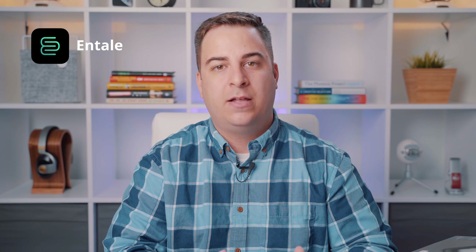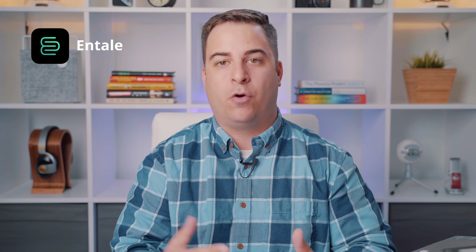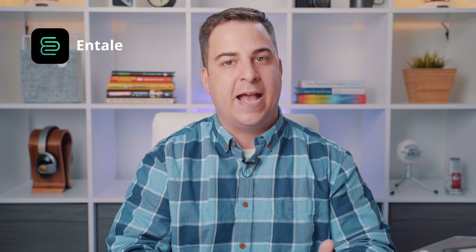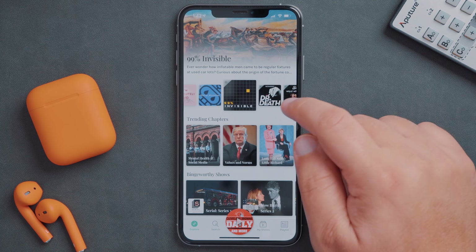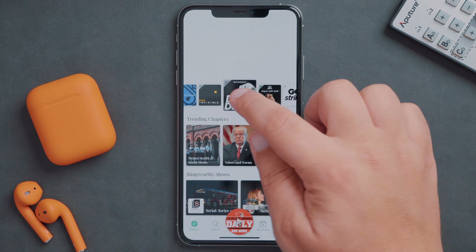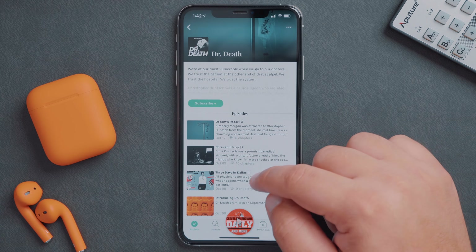Our last app is called Entail, and much like Sip, it's designed to be a new way to experience a certain form of media — in this case, podcasts. Entail is not only a fantastic-looking podcast app, it's designed to pull you deeper into the story with pictures, links, quotes, and more, all synced to the audio of your favorite podcasts.